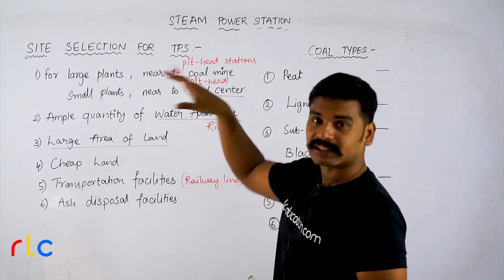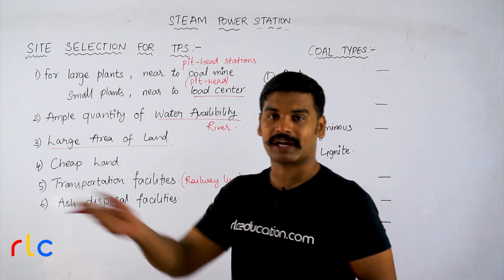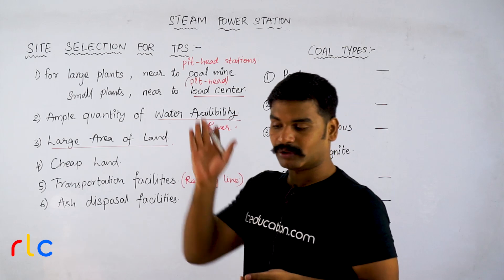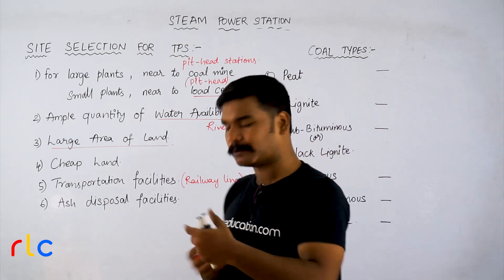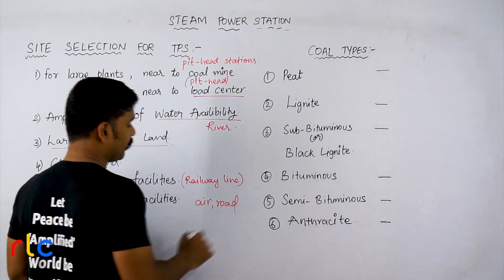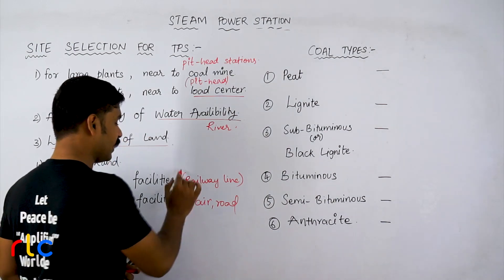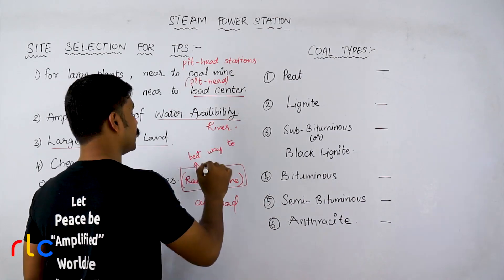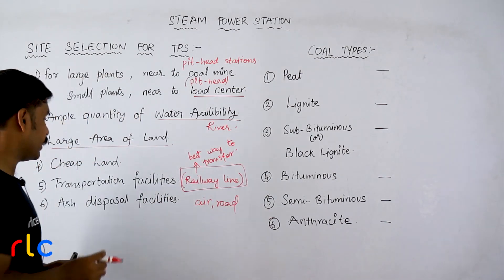The main factor for thermal power station operation is availability of fuel. Of course water is also needed, but without fuel you cannot start — you have to heat the water, so you require coal. To transfer coal from the pit head or mine to your plant, you need transportation. Available options are airway, roadway, and railway. Air and road are very costly and cannot transfer bulk amounts continuously. The best way to transfer coal from mine to plant is by railway, because it is cheap. This is a very important question for competitive exams.